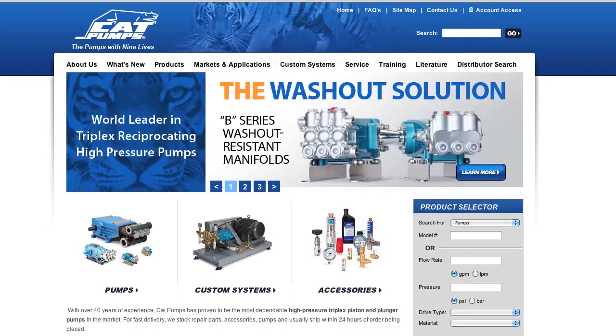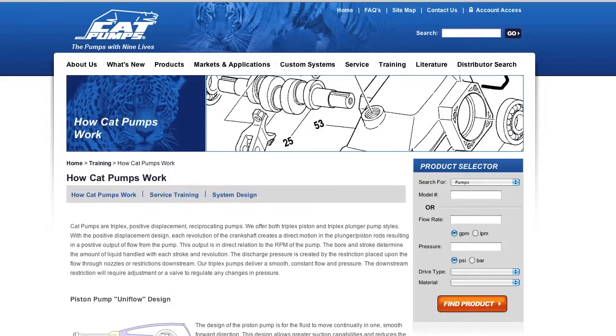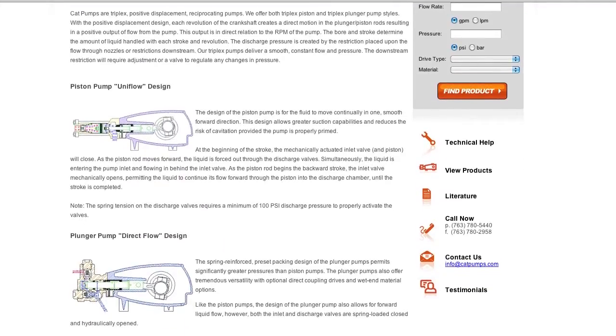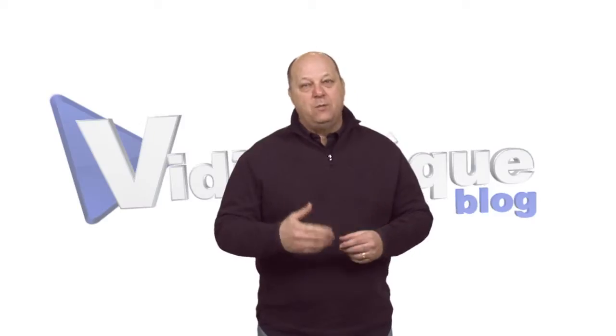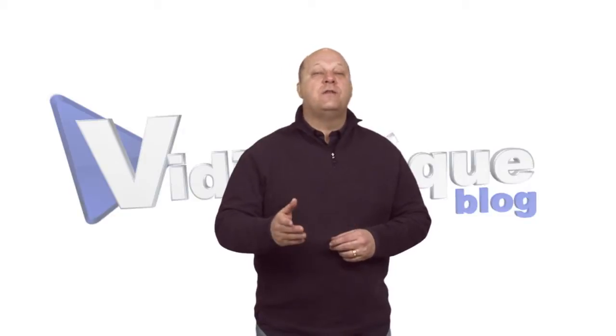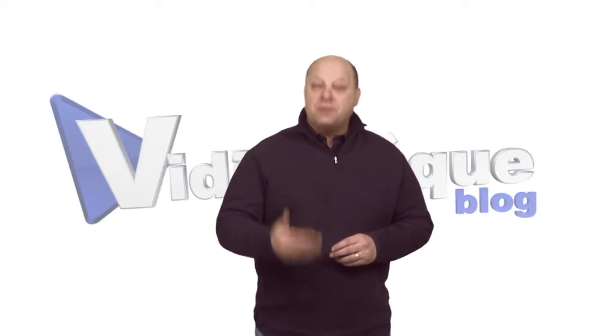I searched the site for video with very little luck until I stumbled across how Cat Pumps work. They aren't videos, but they are kind of cute. Unfortunately, once I've seen these, there's no reason for me to return to this page again. Then I found service videos.